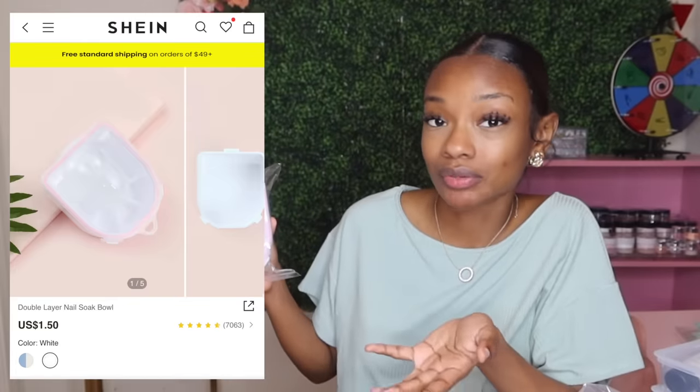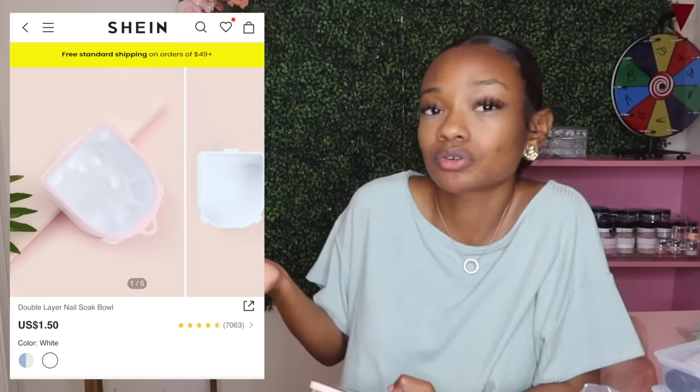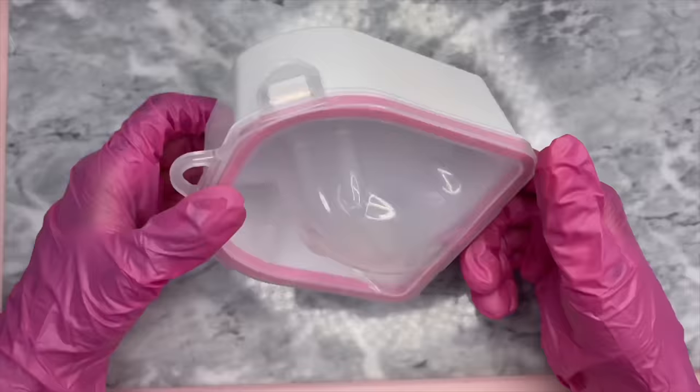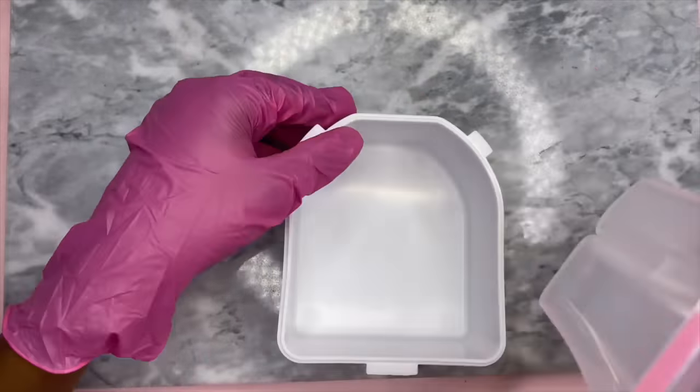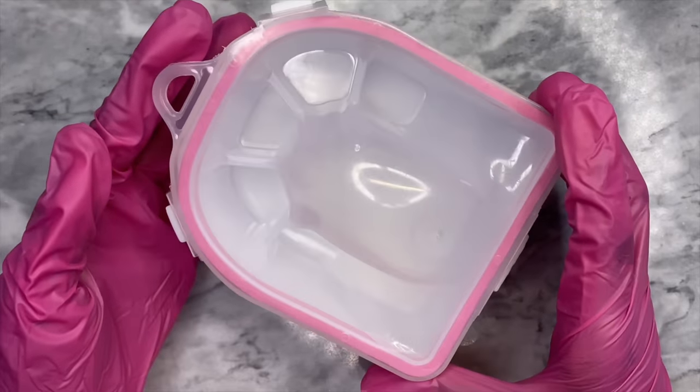By the looks of this you should already know what this is if you've been in the nail world for a while — it's just a little nail soak bowl. You use it to soak your nails off with acetone. It was only $1.50 and you have the choice between blue and pink — of course I chose pink. I feel like it's quicker to soak your nails in warm water, and with this bowl you can put the warm water at the bottom and then the acetone on top.